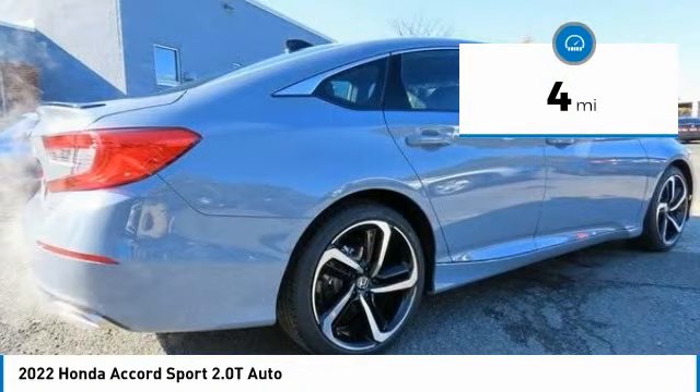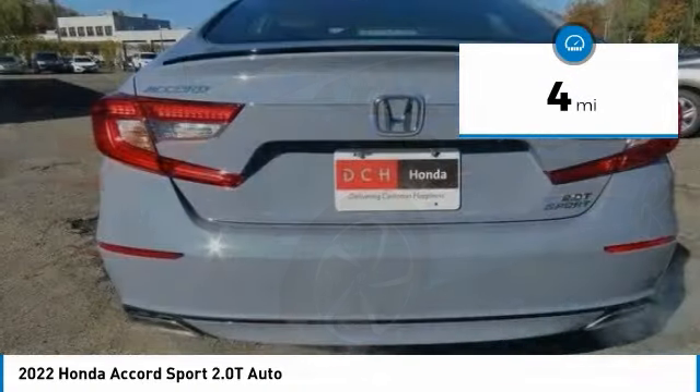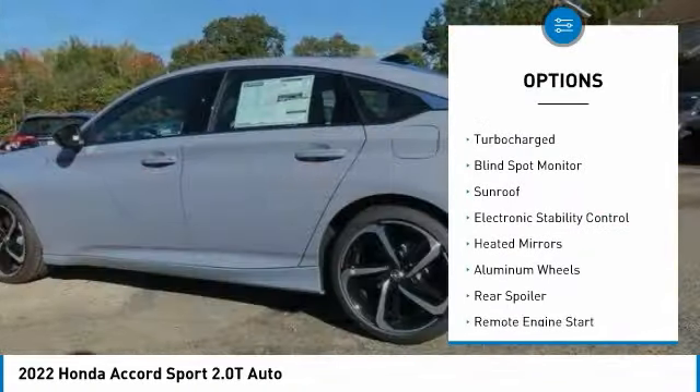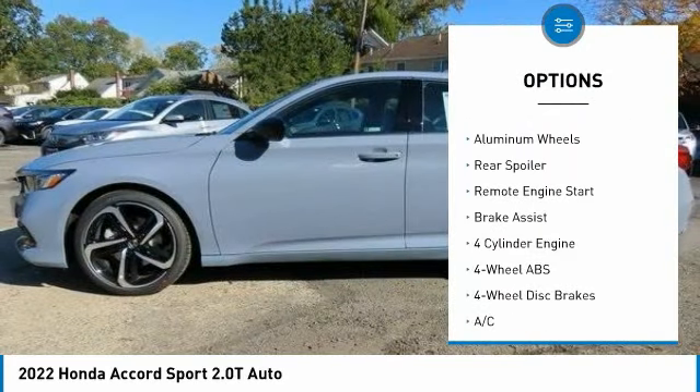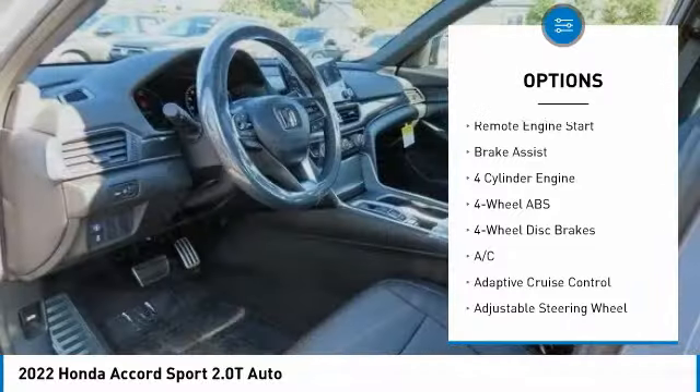This vehicle has less than 100 miles. Here are some of this vehicle's great options: tire pressure monitoring system, turbocharged, blind spot monitor, sunroof, and electronic stability control.